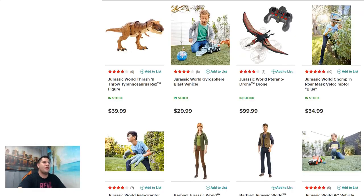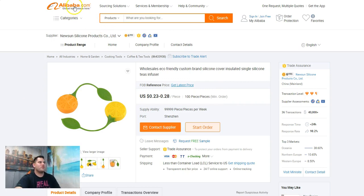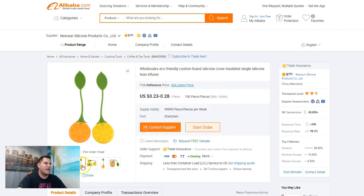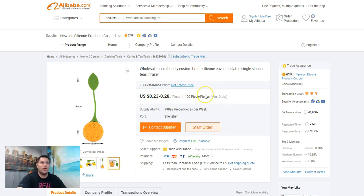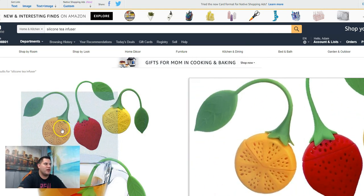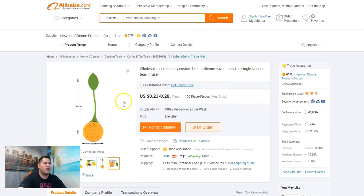Now let's talk about private label for a second. I usually use Alibaba or DHgate. For example, on Alibaba I look for a silicone tea infuser — you can get these for 23 to 28 cents a piece for 100 units, so about $23 to $28 for a hundred. On Amazon you've got a three-pack — lemon, orange, and strawberry — selling for $8.99. If you can buy a three-pack for 75 cents or a dollar, there's money to be made.